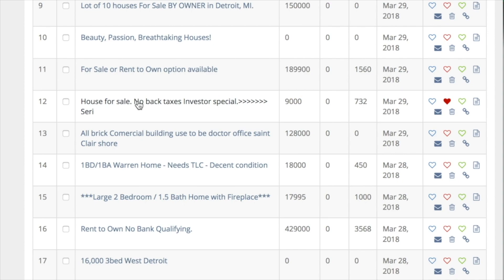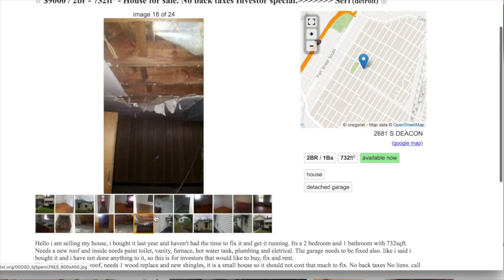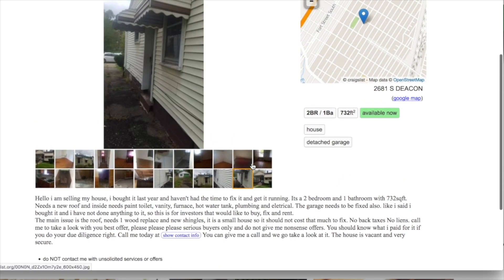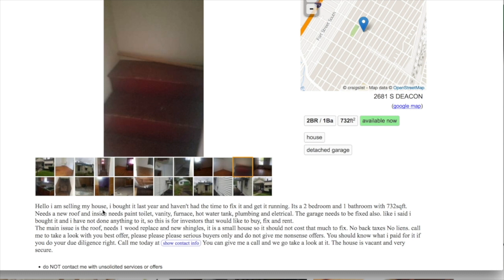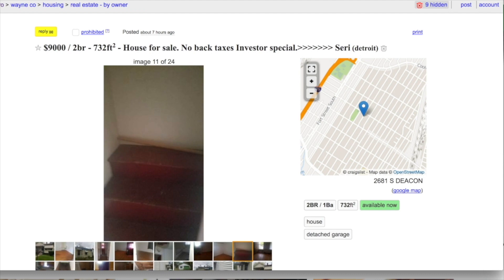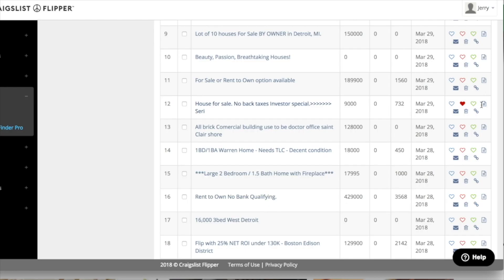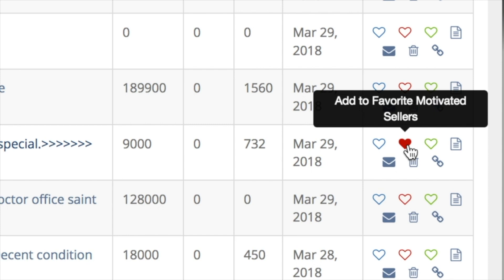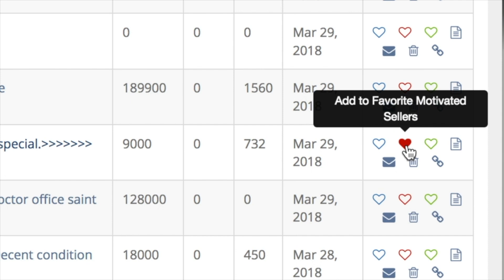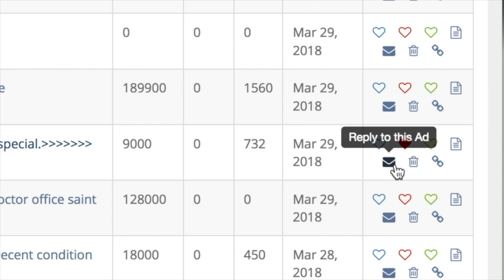For example, I can click on this one — 'House for Sale.' There are pictures and the description says: 'Hello, I'm selling my house. I bought it last year and haven't had the time to fix it up.' That's a motivated seller — it's screaming private seller. So I'm going to go back and save this under my motivated seller favorites by clicking the red heart, and it fills in red to confirm it's saved.